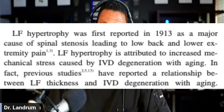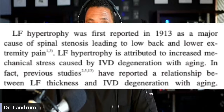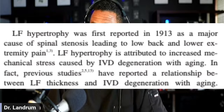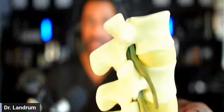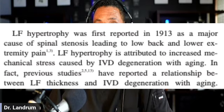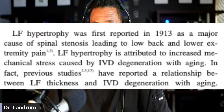Ligamentum flavum hypertrophy was originally reported in 1913 — greater than 100 years ago — as a potential cause of spinal stenosis. One of the things that potentially impacts it is stress from a degenerative intervertebral disc. If we look at a spine model, we can see the discs present between vertebrae, and as we get more mature those discs decrease in height. That change in disc height can potentially cause mechanical stressors which might impact the degree of ligamentum flavum hypertrophy — an increase in size — resulting in pressure within that small area.